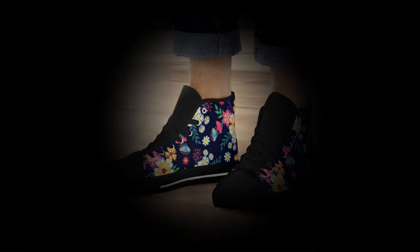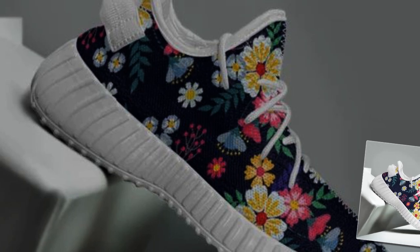Let's not forget about the canvas shoes. Canvas has been a popular choice for decades, and it's no wonder why — it's comfortable, breathable, and pairs well with any outfit. The canvas upper also brings a retro charm to your wardrobe.